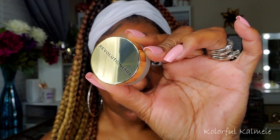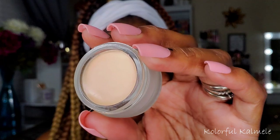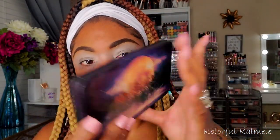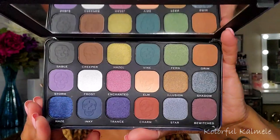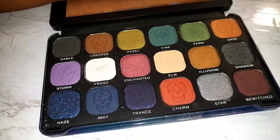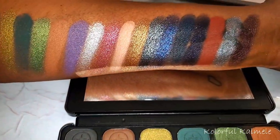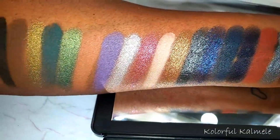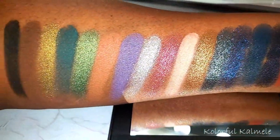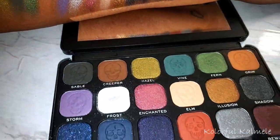Now to prep my lids today I'm using the Revolution Ultimate Eye Base in the shade Prime — it's nice and bright, so I'm blending that out all over my lids. Today's palette is the Revolution Enchanted palette, one of their Forever Flawless palettes. It's a nice dark, grungy-looking palette — I believe it came out around October for Halloween, so it's like the perfect Halloween palette.